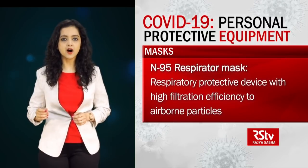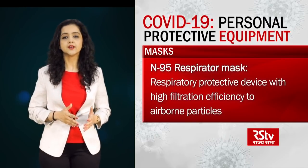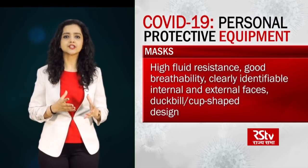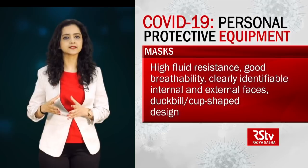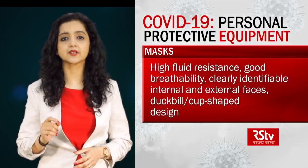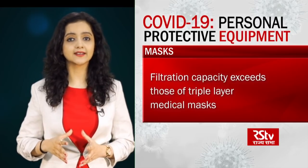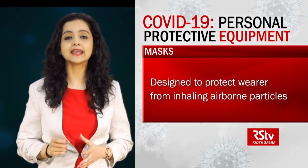An N95 respiratory mask is a respiratory protective device with high filtration efficiency for airborne particles. To provide the requisite air seal to the wearer, such masks are designed to achieve a very close facial fit. Such masks should have high fluid resistance, good breathability, clearly identifiable internal and external faces, and a duckbill or cup-shaped structure design that does not collapse against the mouth. If correctly worn, the filtration capacity of these masks exceeds that of triple layer medical masks. Since these provide a much tighter air seal, they are designed to protect the wearer from inhaling airborne particles.